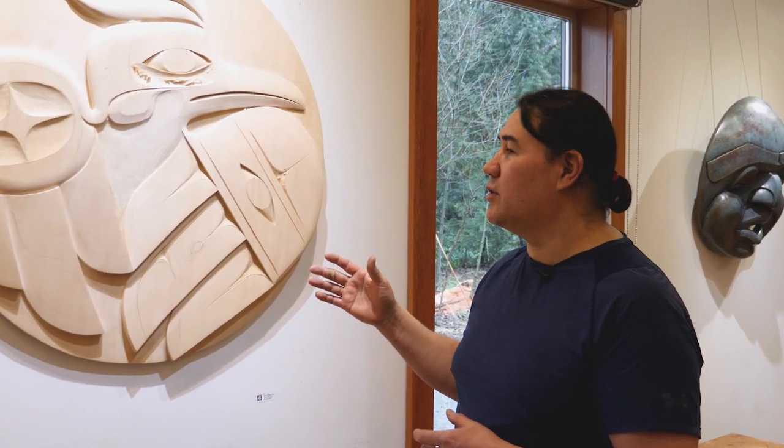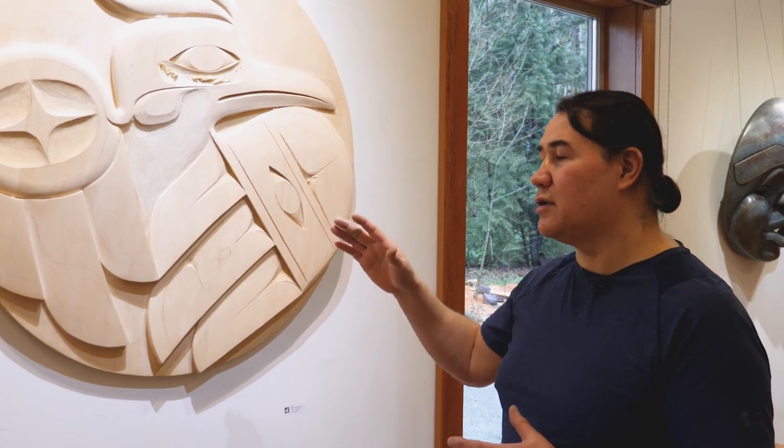An artist friend of mine said, 'You only see what you know.' So I'm here today just to try and share what makes it a visual signature.